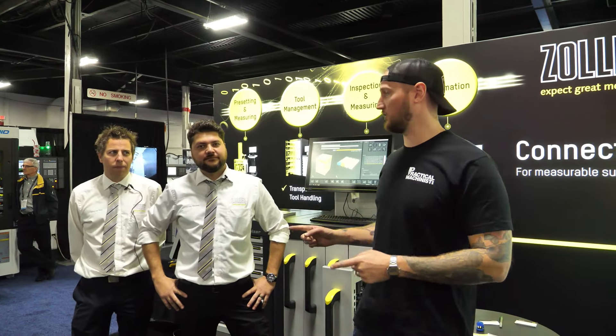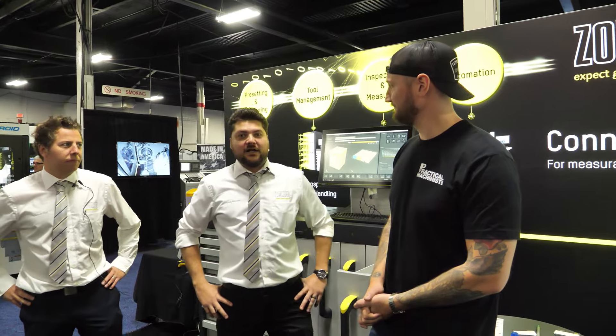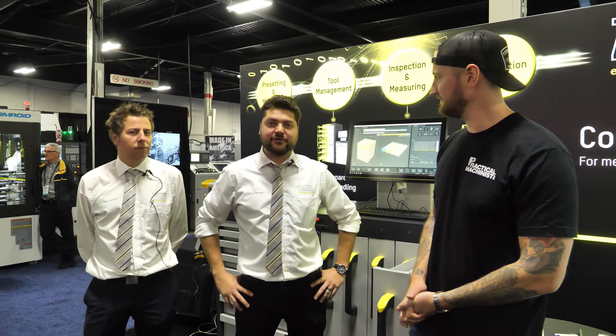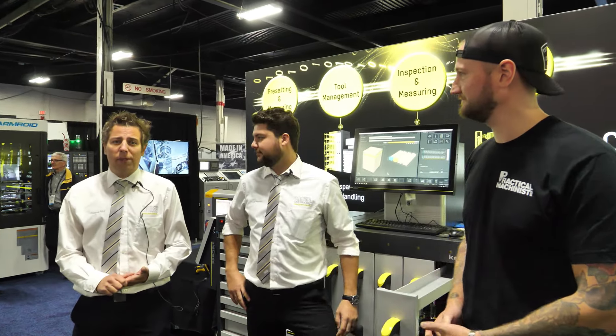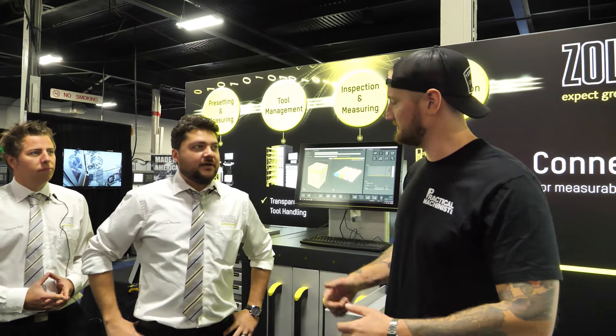What's up guys? Ian Sandusky from Practical Machinists back here again. Today we're at East Tech with Zoller. I'm with Cody and Dietmar. Cody, what's your role at Zoller? My name is Cody Mitchell, I'm the East Coast Territory Manager for Zoller Inc. And Dietmar? My name is Dietmar, I'm the Director of Business Development. And what are we looking at today here at East Tech when it comes to Zoller?